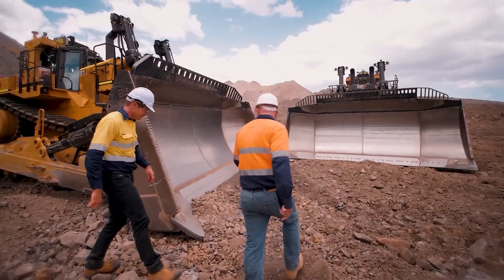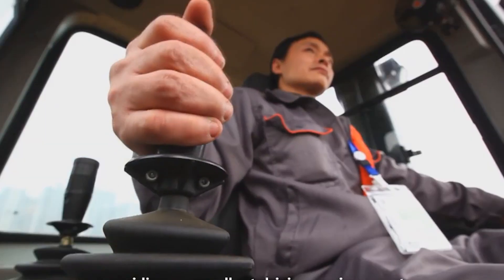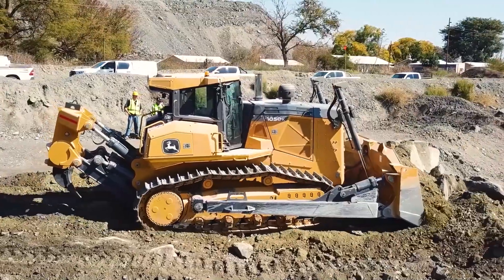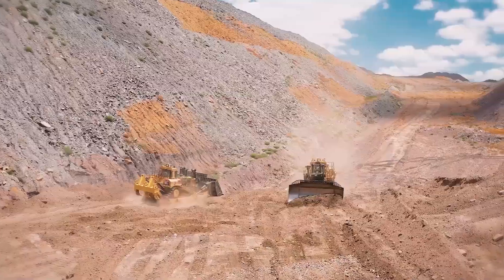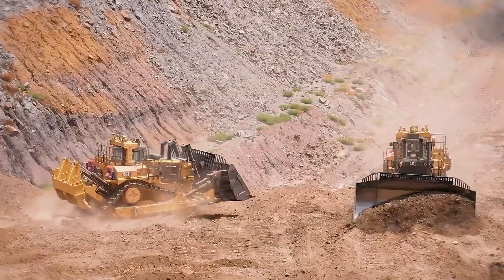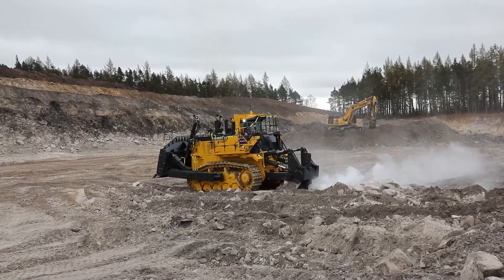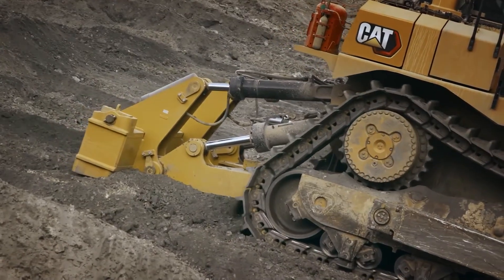Today's bulldozers are a world away from their ancestors. The cabs are climate-controlled, comfortable, and packed with tech. Manufacturers have also put a huge focus on sustainability, creating hybrid electric models to cut down on fuel use and emissions. Safety is king, with features like rollover protection structures — ROPs — and falling object protection systems — FOPs — now standard to keep the operator safe.